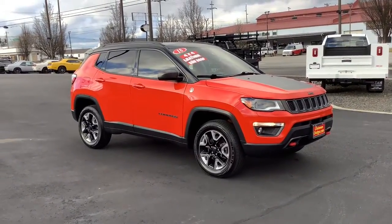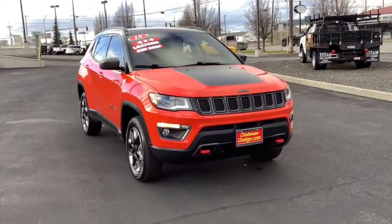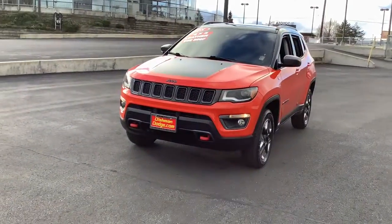You will be amazed by this 2018 Jeep Compass. With less than 90,000 miles on the odometer, this vehicle provides excellent value. Enjoy the adventure with confidence in the Compass.